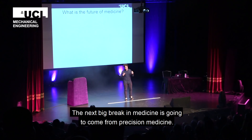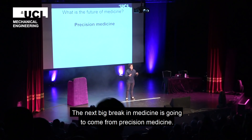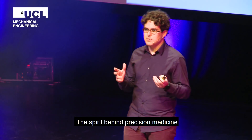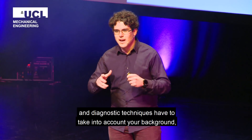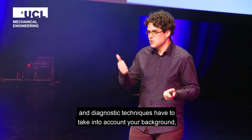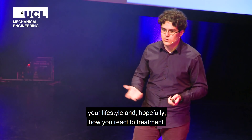The next big break in medicine is going to come from something that we call precision medicine. The spirit behind precision medicine is that each patient has to get a tailor-made treatment, and diagnostic techniques have to take into account your background, your lifestyle, and hopefully how you react to treatment.